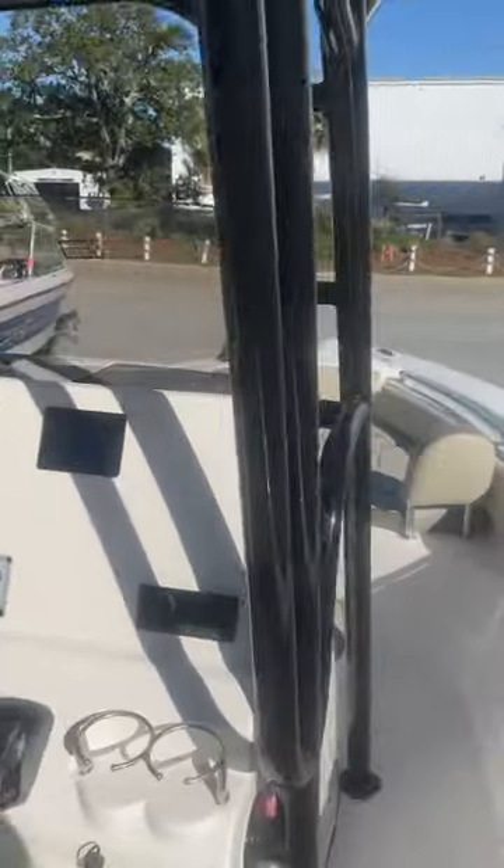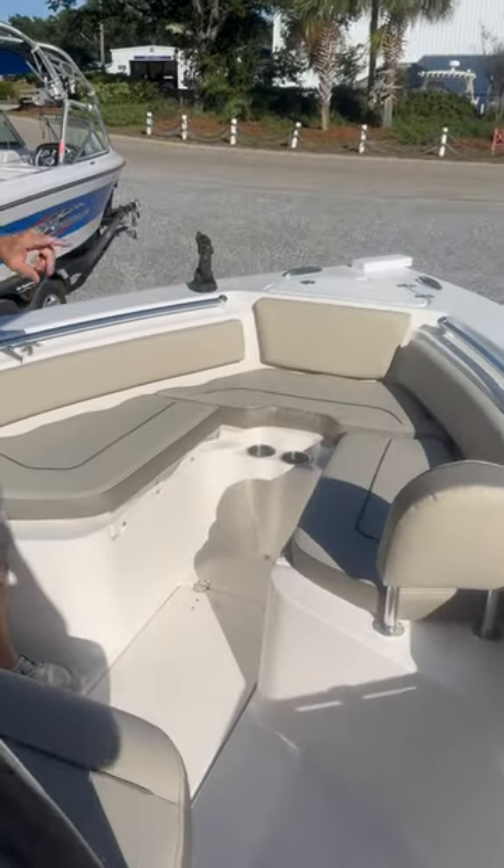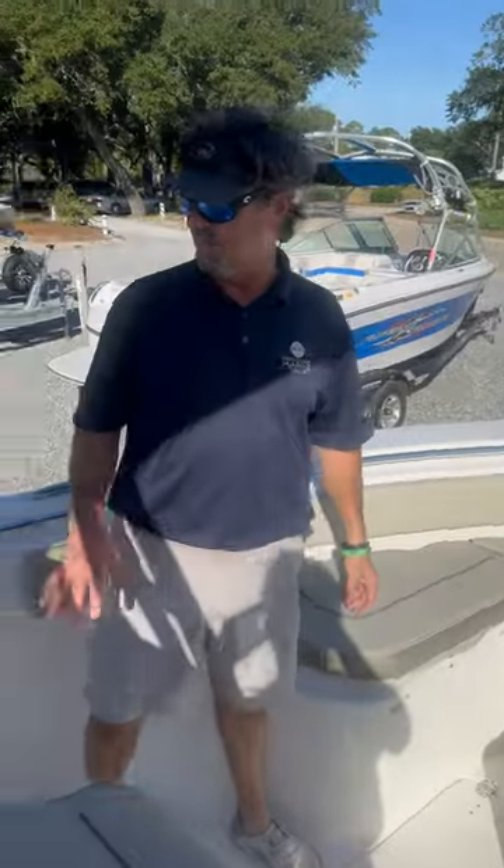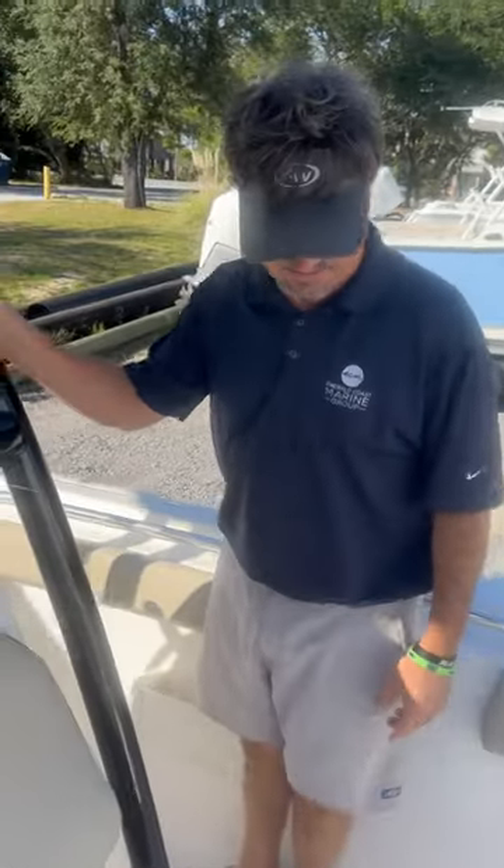Up front, you've got the full cushion package for this thing. This even comes with a trolling motor and a quick release. Did the beautiful tan and black, black powder coating on this.